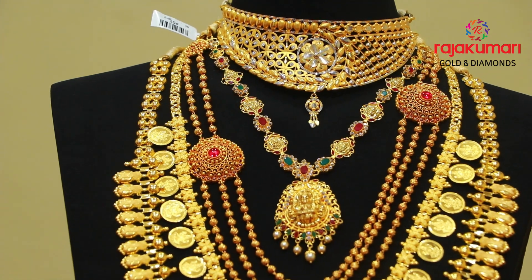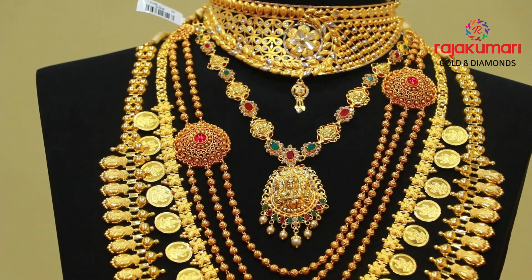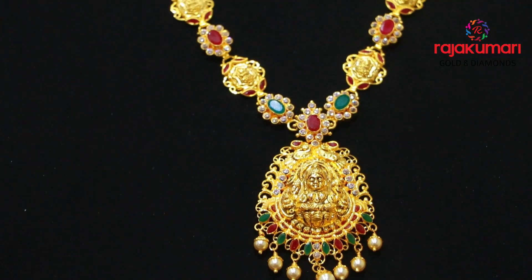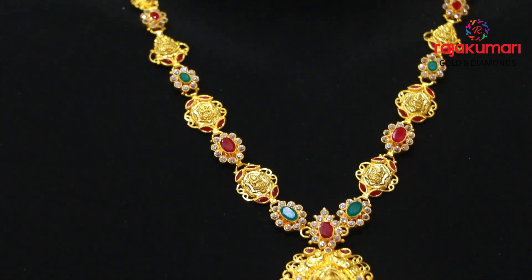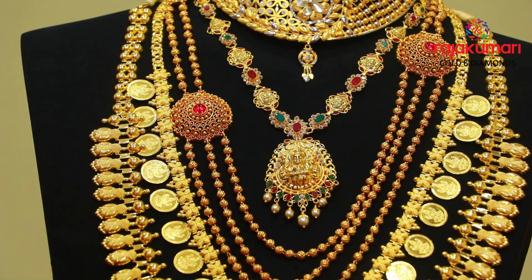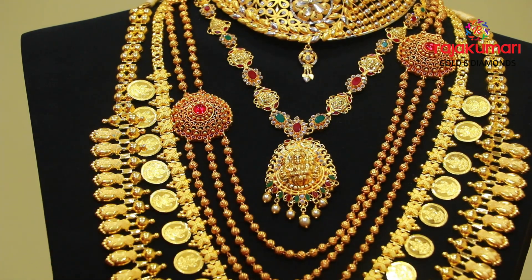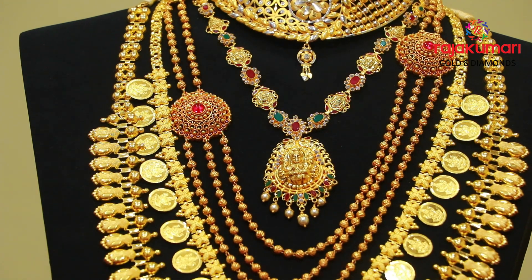There is a necklace in the temple collection. There are ruby stones, white stones, emerald and pearls.